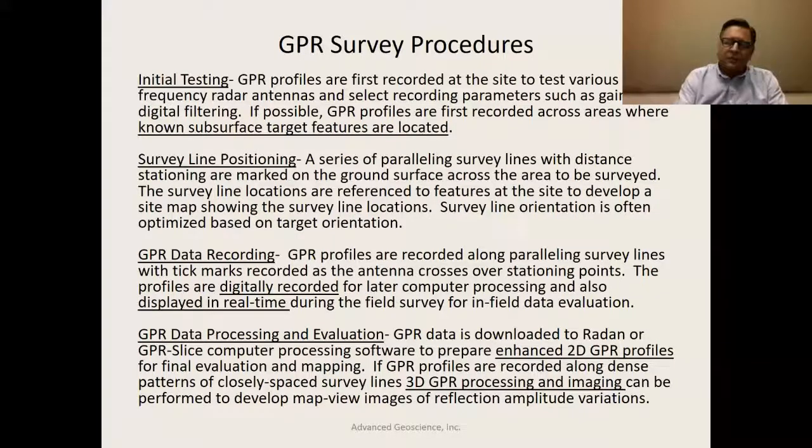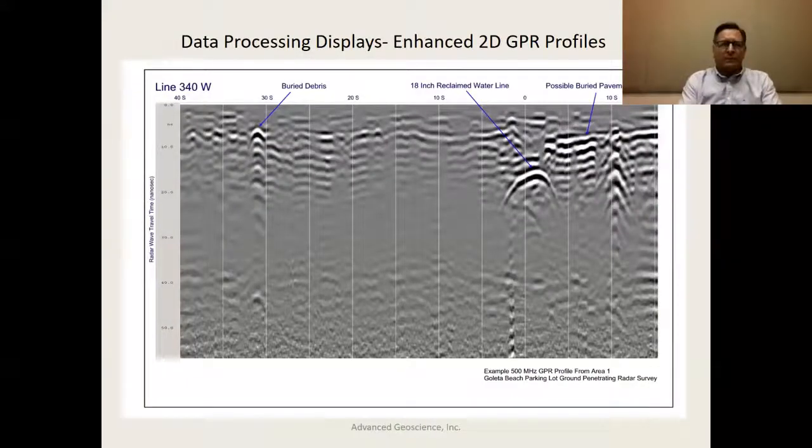There are two kinds of displays essentially generated: 2D profiles and 3D map view or plan view images. The 2D images are like the one shown here — an enhanced 2D GPR profile. On the vertical axis is radar wave travel time down into the subsurface; on the horizontal axis are stationings set up on the ground surface. This particular image shows buried debris, an 18-inch water line, and a buried surface below this pavement structure.